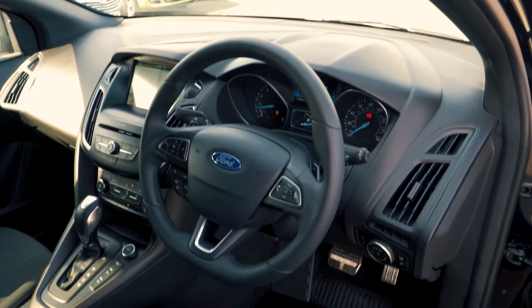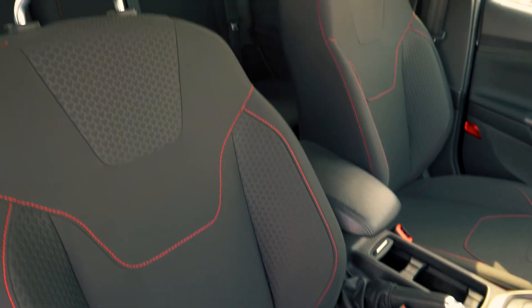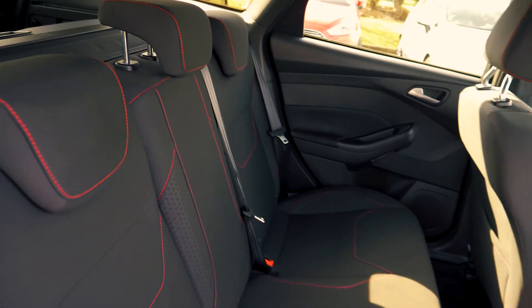This vehicle has a lovely, comfortable and cosy feeling interior, both in the front and in the back. It also looks great too with a red stitch finish on the trim.